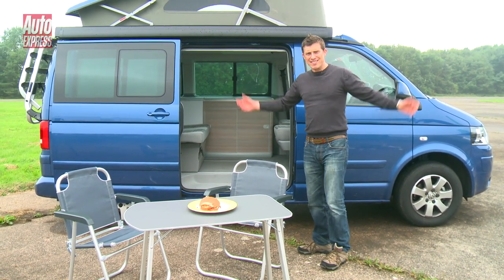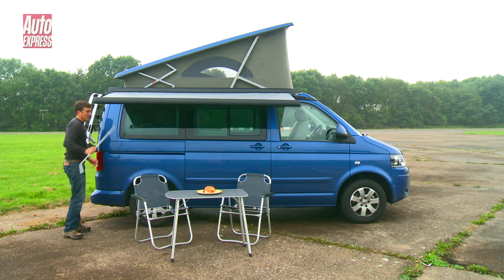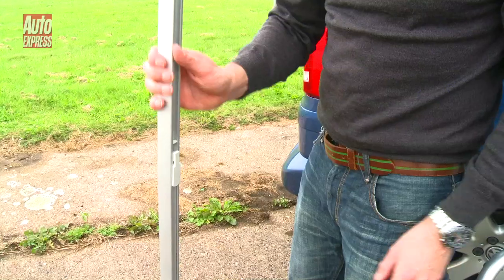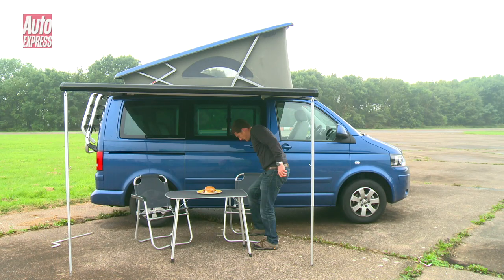But what happens if it rains? Well it won't matter, so long as you've selected the optional awning — it's easy to put up and provides useful protection from the British weather. And now you can enjoy a picnic without getting wet.